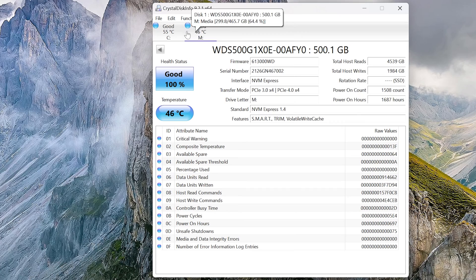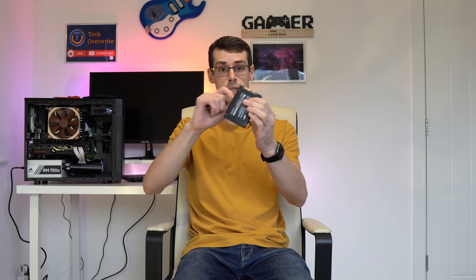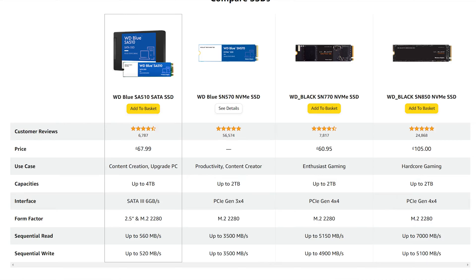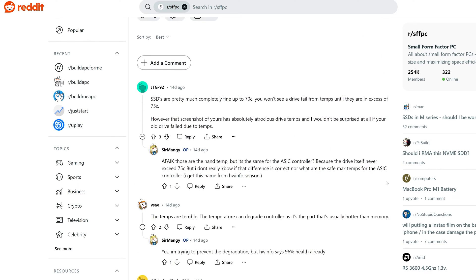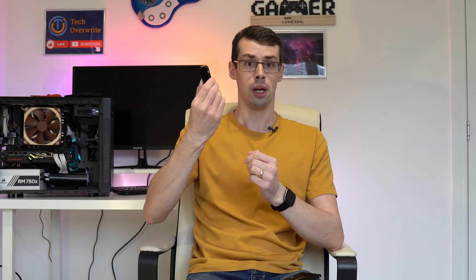The second reason is that NVMe drives tend to run a lot hotter than SATA SSDs, for three reasons. Firstly, SATA drives have a much larger surface area, so their design helps to prevent overheating. Secondly, NVMe M.2 slots are often located in slightly awkward positions on motherboards — like directly underneath the GPU — so a lot of heat is always near the M.2 drive. Finally, NVMe SSDs are much faster than SATA ones, which does generate more heat.